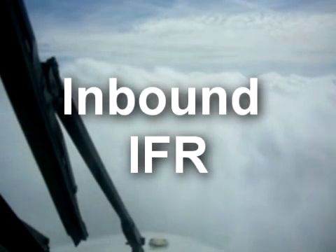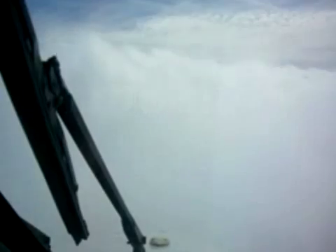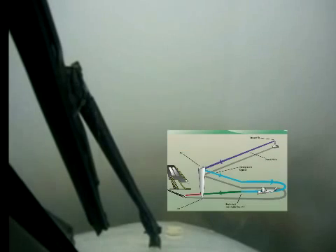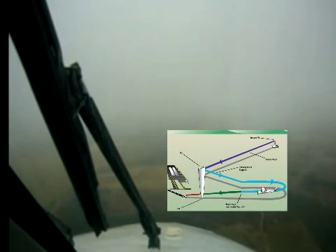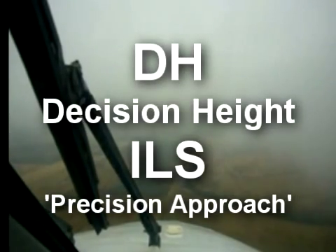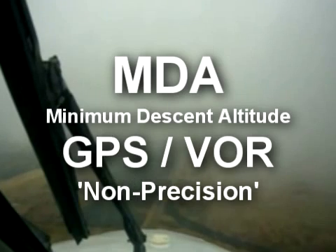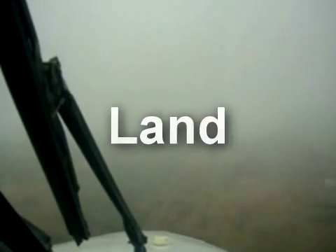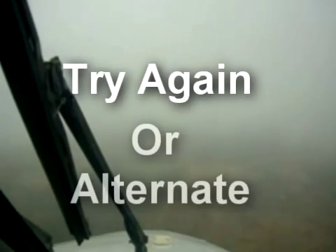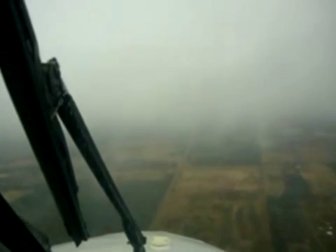In low-visibility IFR conditions like this, I can't see anything outside. My course comes from following electronic signals like GPS, VORs, etc. When I'm ready to land at my destination airport, I descend down that airport's published instrument approach procedure — an electronic 3D course which takes me safely down to just above the runway. If I can see the airport before I get to the bottom of the procedure — decision height on an ILS, or minimum descent altitude on a non-precision approach — I land. If I get to the bottom and can't see the airport, I go missed approach and either try again or go elsewhere. When visibility becomes important, Super AWOS adds visibility to its message.